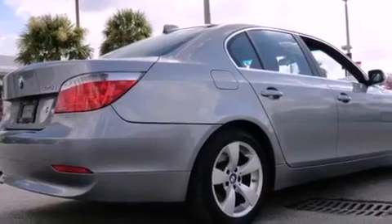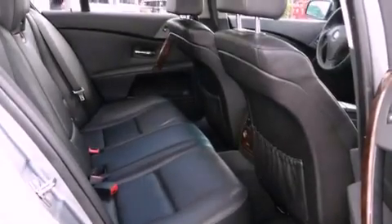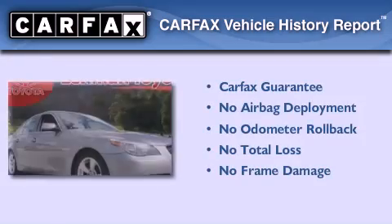With an EPA estimated rating of 30 miles per gallon on the highway, you won't be making frequent trips to the gas pumps. Not to mention that this BMW qualifies for the Carfax Buyback Guarantee.